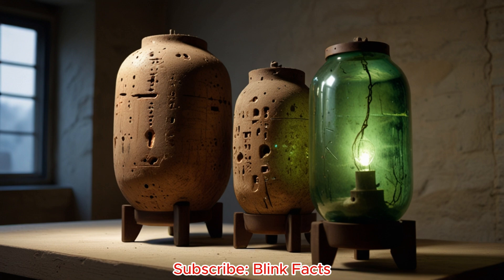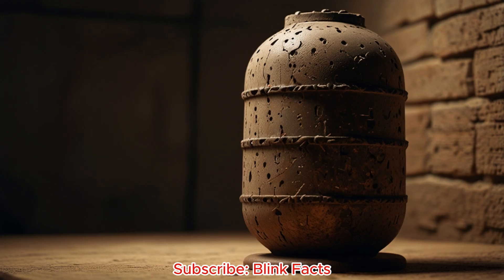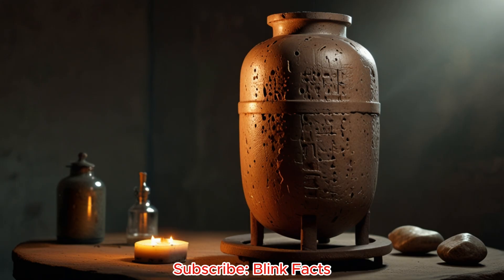The big question remains: what was the Baghdad Battery used for? Some scholars believe it's strong evidence of ancient electrical knowledge. Could it have powered lights, tools, or even some form of communication? Others argue it's a stretch — the current produced is weak, barely enough to light a small bulb. A more plausible theory suggests electroplating, a process using electricity to coat objects in metal. Imagine ancient artisans using the battery to plate jewellery with gold or silver. This theory fits with the materials and skills available at the time, though concrete proof remains elusive.